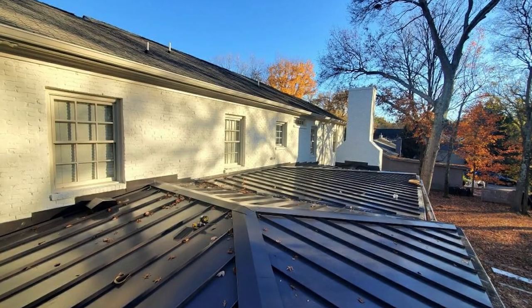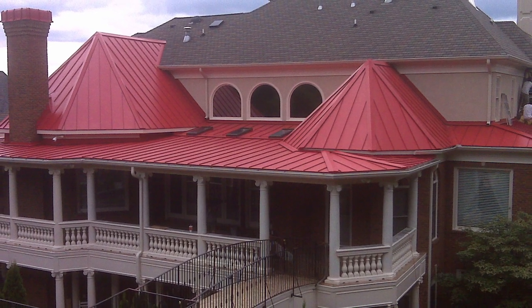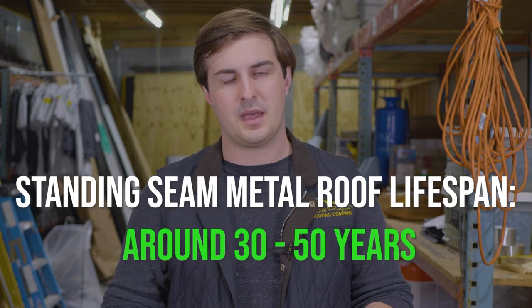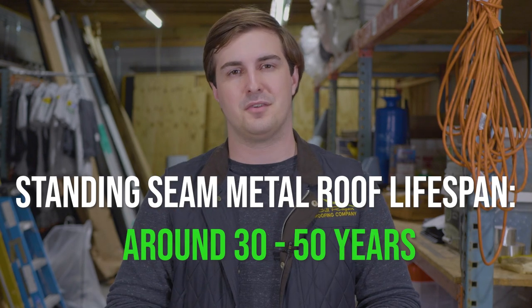Number 3: Standing Seam Metal Roof. Standing seam metal roofs are definitely the highest quality option that you can put on a flat roof. With the Kynar 500 paint finish being customizable, you don't have to worry about the looks — your standing seam metal roof is going to look gorgeous. They also have the highest lifespan among these materials. With proper installation and ventilation, you'll find at least 30 years, and under perfect conditions, you can get up to 50 years.